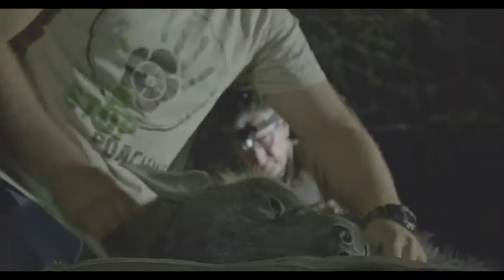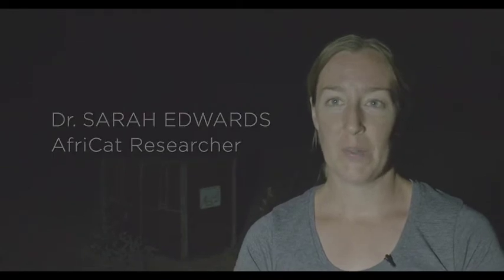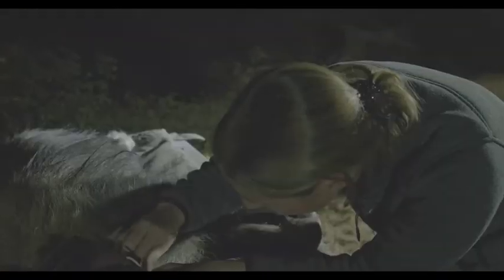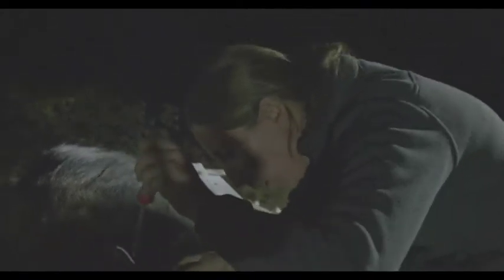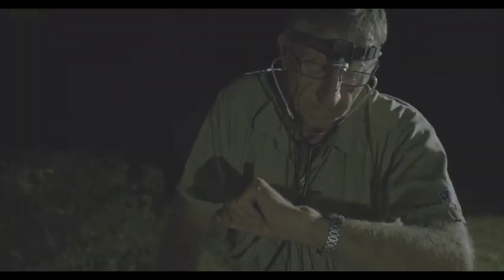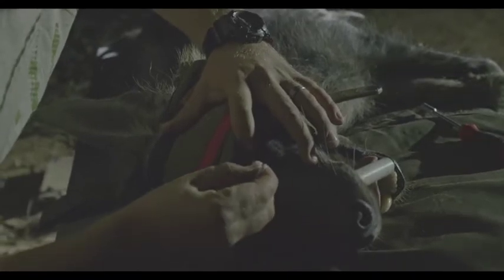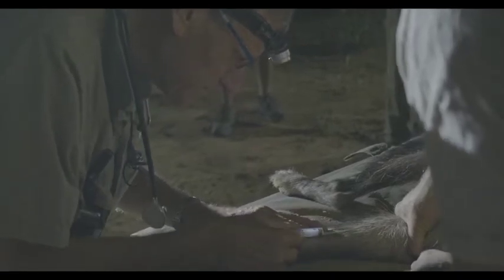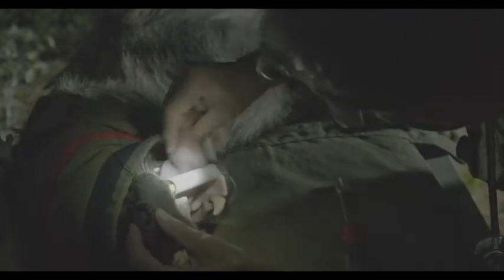The Okanjima Brown Hyena Research Project aims to look at the ecology of brown hyenas living in an enclosed reserve. This was actually the first hyena we ever darted to put a GPS collar on, and he gave us a lot of very valuable data. He's part of the Port clan, which is our biggest clan living on Okanjima. They're currently raising three cubs, and all clan members bring food back to the den for the cubs. We often see him at the den — he brings food back, spends time looking after the cubs and playing with them socializing.